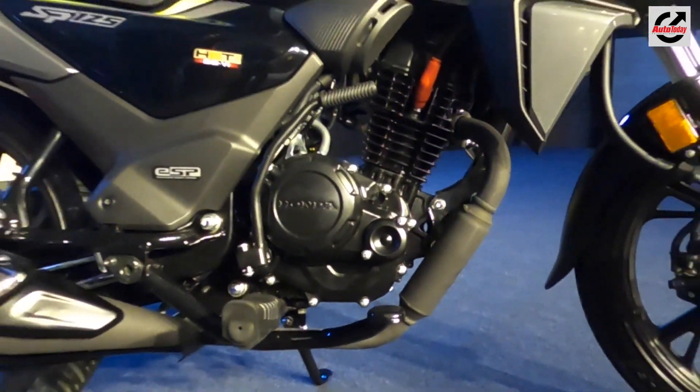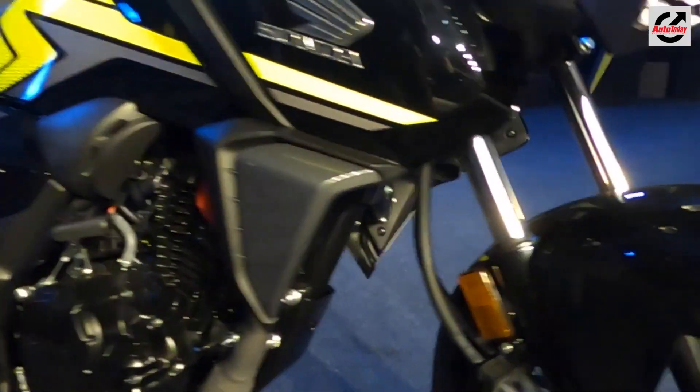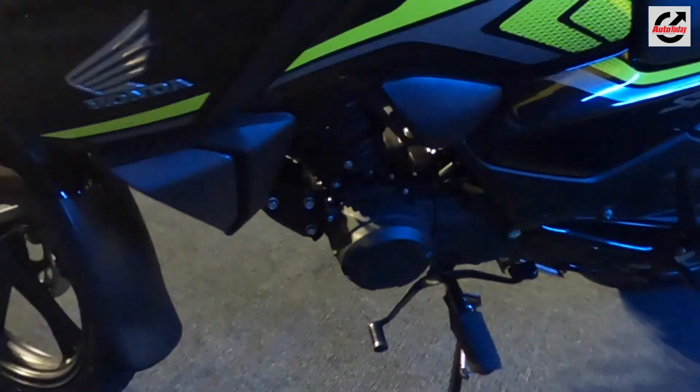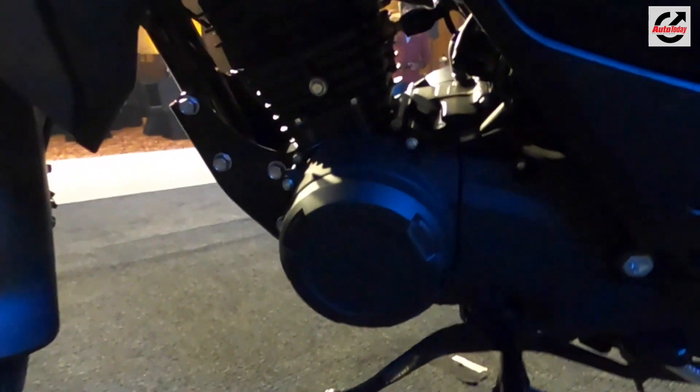At the heart of the SP125 is a new BS6-compliant 124cc engine that gets the programmed fuel-injection technology, churning out 10.7 bhp and 10.9 Nm of peak torque. Transmission duties are handled by a 5-speed manual gearbox.